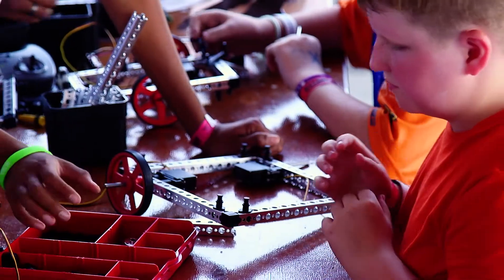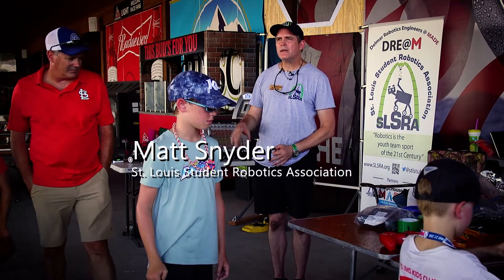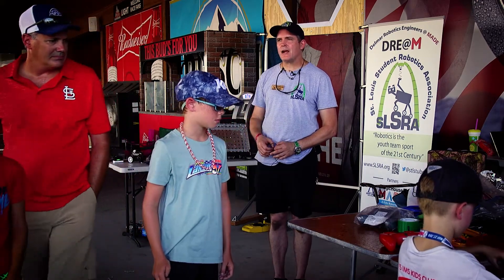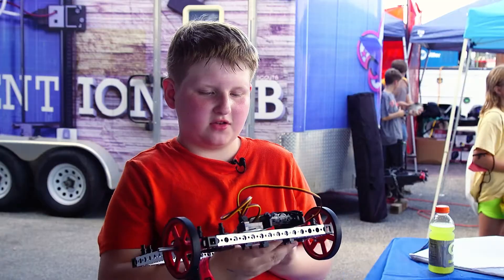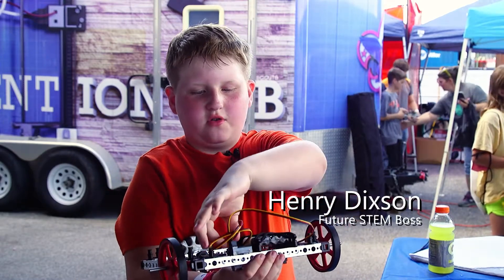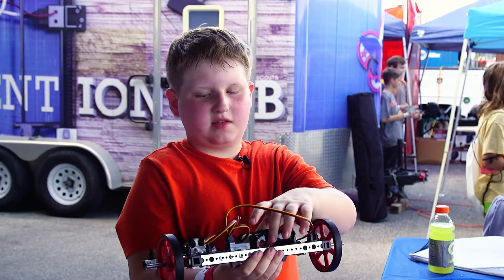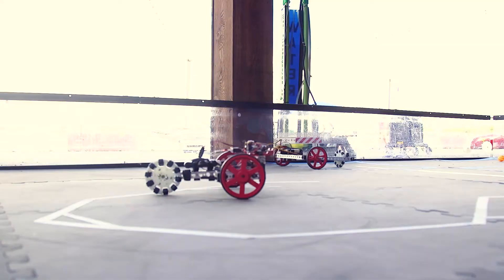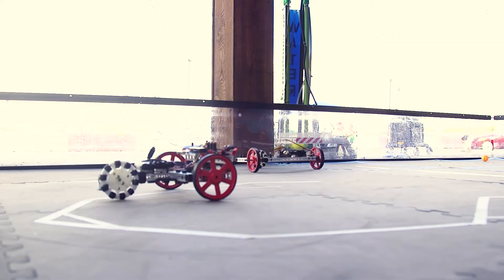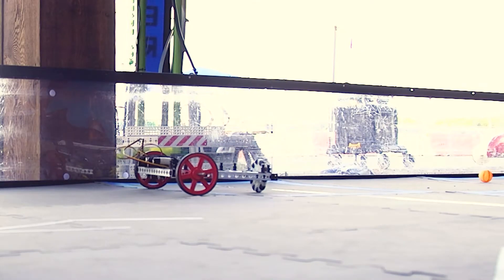The robotics activity is about half mechanical and half computer programming, so robots are kind of the combination of those two. These are two motors right here that go up to this control board, and that is also connected to the battery. It makes the wheels move, and this is so I can turn it and it goes forward.